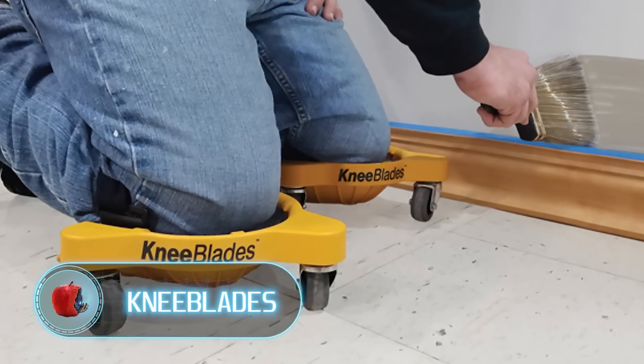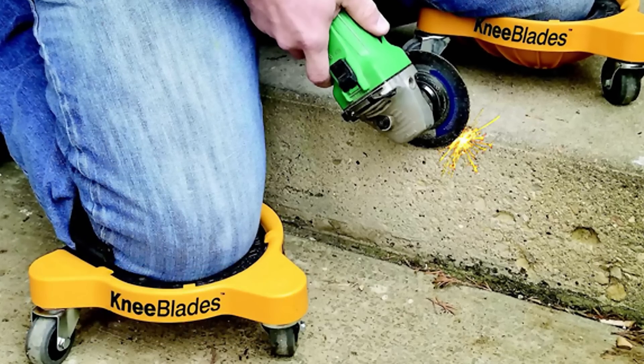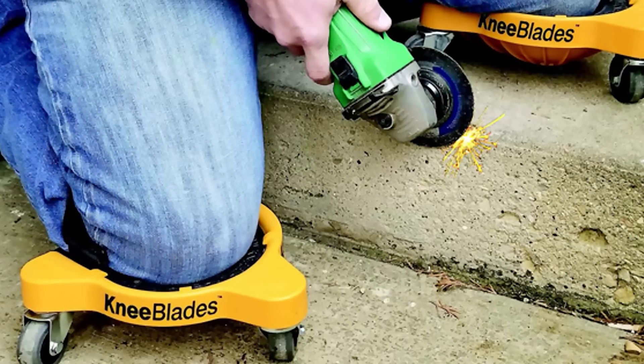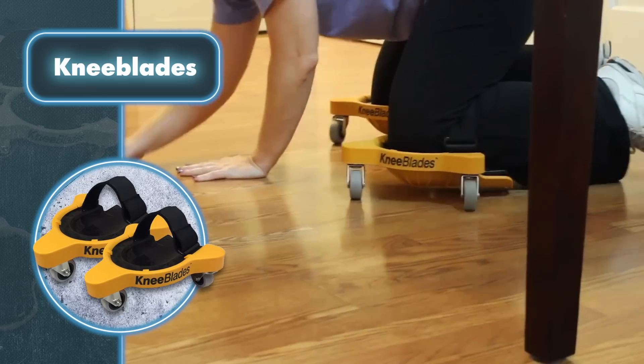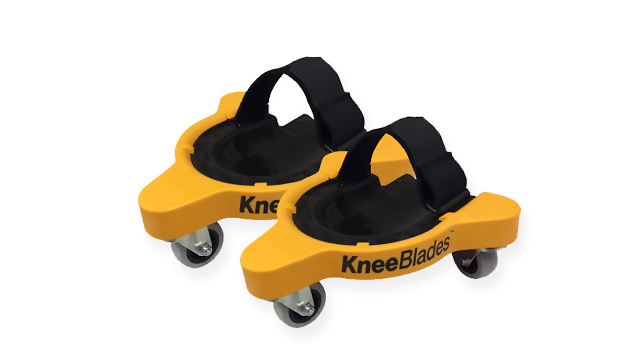Knee Blades from Miles Craft are the perfect solution for everyone who frequently works on their knees. This invention provides the necessary comfort, support, and mobility. Unlike traditional knee pads which can be cumbersome and limit your mobility, knee blades weigh only three pounds each and have a sleek design. They have a sturdy plastic base that allows the user to roll smoothly over a variety of surfaces including carpet, concrete, and grass.